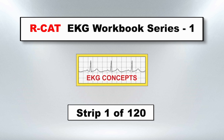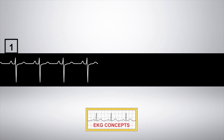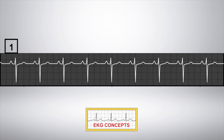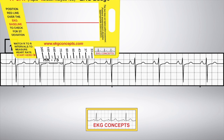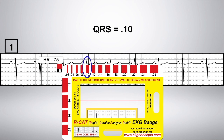The workbook also includes online access to view all 120 EKG rhythms moving in real time. This self-paced EKG training course is an excellent addition to any EKG interpretation training. This workbook contains a rich source of information with learning points for anyone in the medical field, from novice to expert, interested in building their confidence in EKG interpretation.